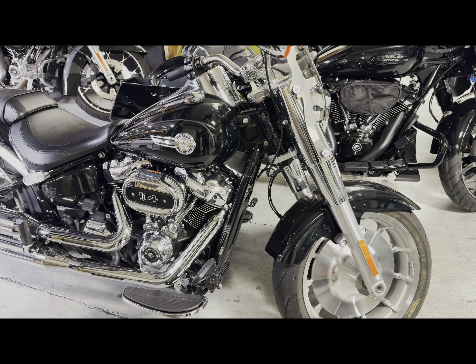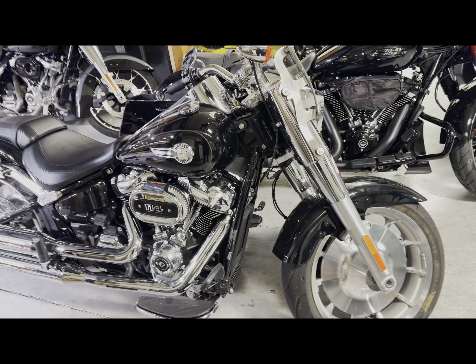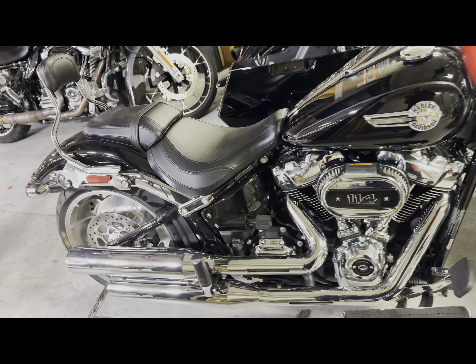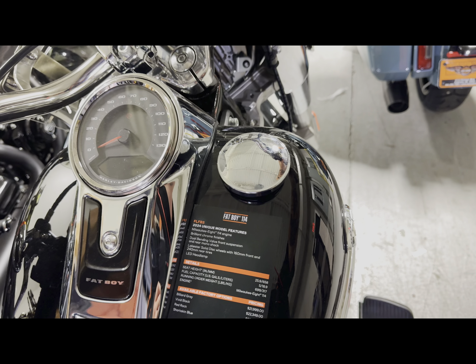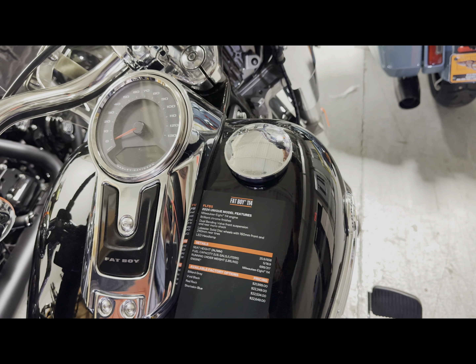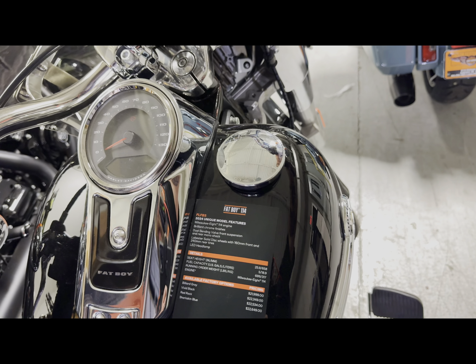Alright guys, here is the 2024 Harley-Davidson Fat Boy. This thing is a gorgeous bike — an iconic solid wheel. It's got that big 114 on there. Milwaukee 8 114 chrome, solid disc wheels of course. It comes in billiard gray, vivid black, red rock, and shark skin blue, with a starting price of only $21,999. And it will be here Friday and Saturday for you to come on and take a spin.